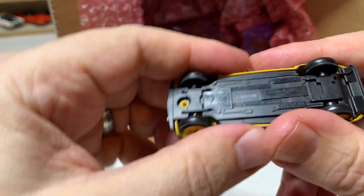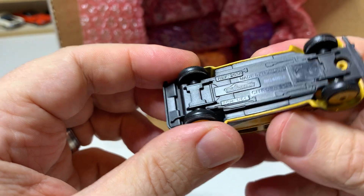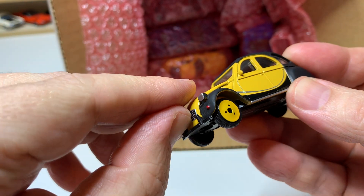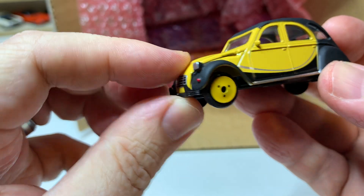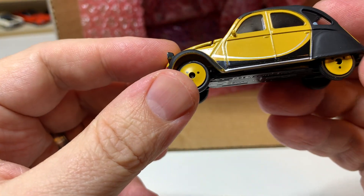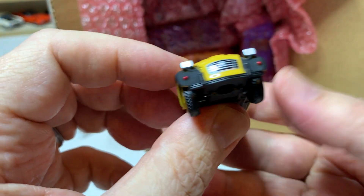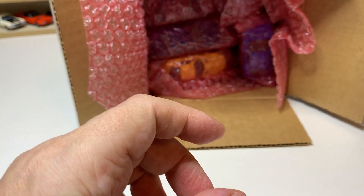This one appears to be a Majorette — the Citroën 2CV. This is awesome. Very cool yellow, opening hood, black top, and these really funky wheels that these things have. Very cool — that is awesome.